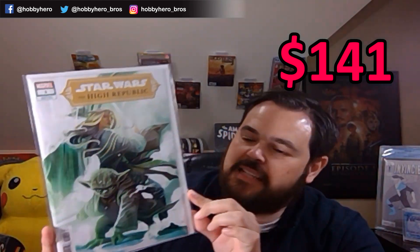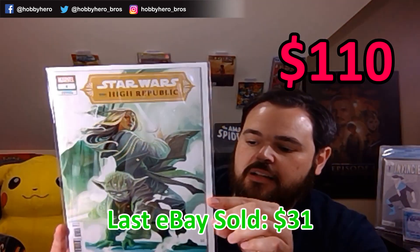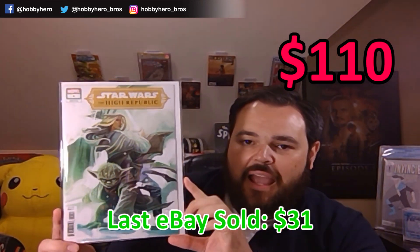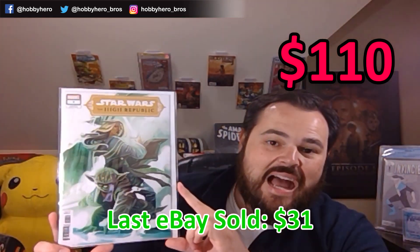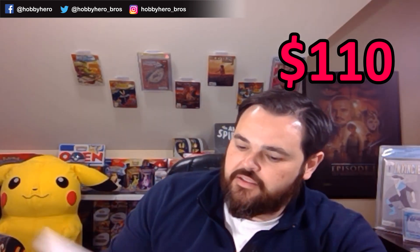We've got High Republic number 1 — I love this cover. We had one of those in the other box as well. A book right now I am very, very high on. All the covers for the first one are very good, but any of them that have Yoda on there — he's actually a fairly prevalent character throughout the book. Just a nice one to have, and a very high grade copy there as well.